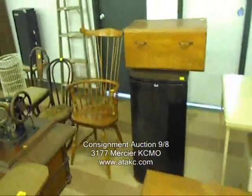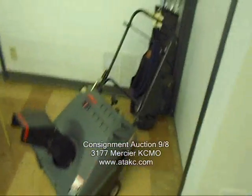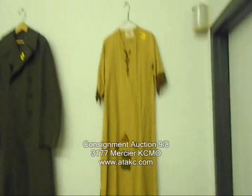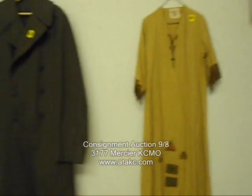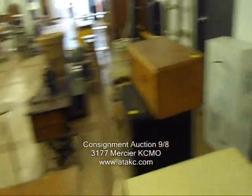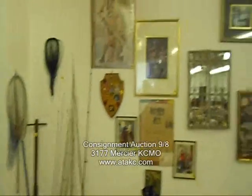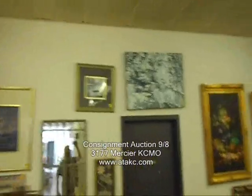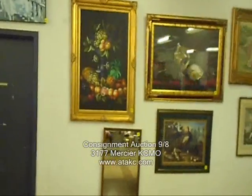More furniture — probably going to need that pretty soon here in KC. There's a nice campfire girls Indian dress, a World War II Marine Corps item, and an old vintage wedding dress in that box — every bit of 60 to 70 years old. Fishing poles, and a lot of artwork this time you can see on the walls. Lots of good stuff.